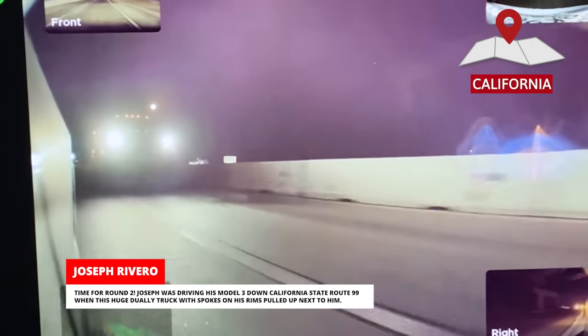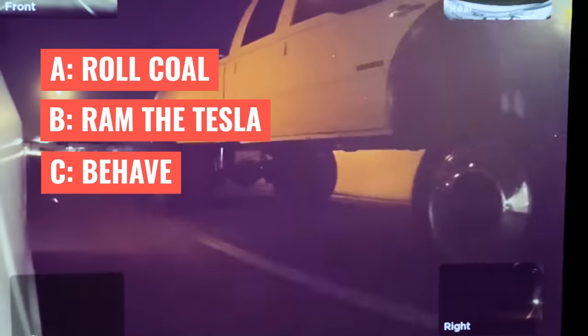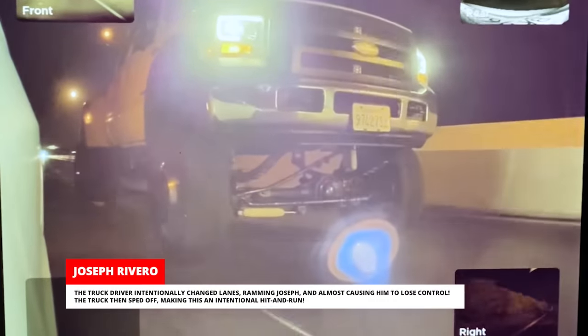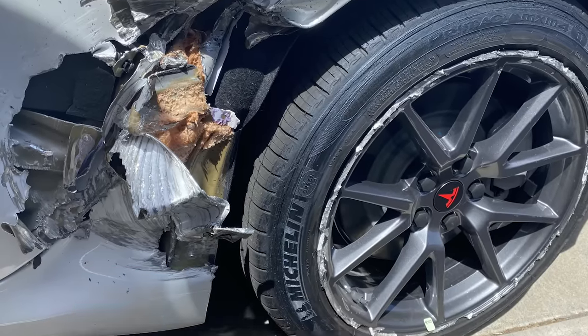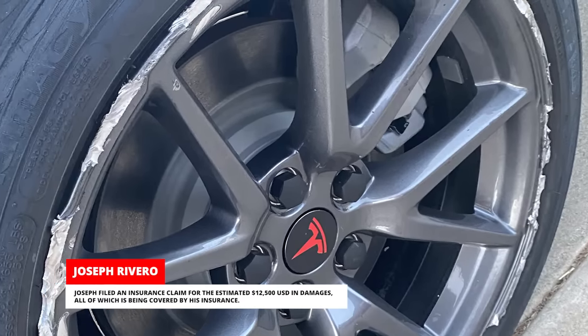Time for round two. Joseph was driving his Model 3 down California State Route 99 when a huge dually truck with spokes on his rims pulled up next to him. Do you think this truck will A. roll coal, B. ram Joseph, or C. behave? The truck driver intentionally changed lanes, ramming Joseph and almost causing him to lose control. The truck then sped off, making this an intentional hit-and-run. Joseph called the police, and hopefully this will be an easy job for them thanks to the Tesla Cam footage, which shows a clear image of the license plates. Joseph filed an insurance claim for the estimated $12,500 in damages, all of which is being covered by his insurance.